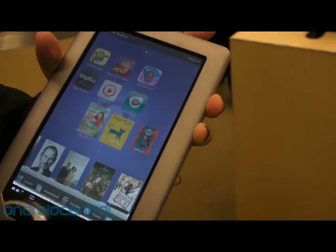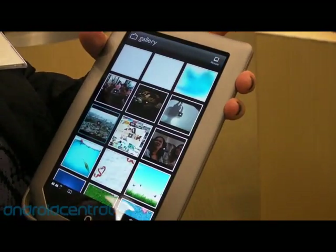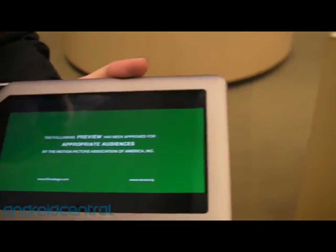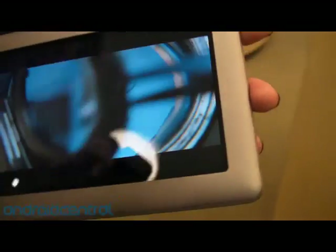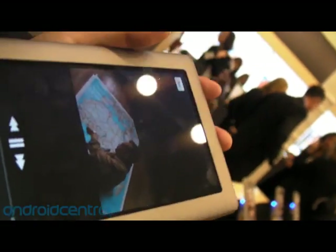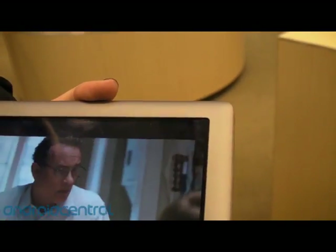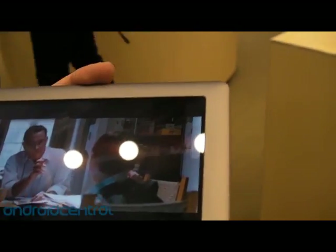We've also talked about video, so I'm going to play you a video clip — this is probably the best way to show the quality of the video. When you turn it sideways it will be 720p when you're doing things like Netflix or video playback. What I want to show is that the viewing angles are just amazing. It doesn't matter how you're looking at it — if you have somebody watching the video with your family sitting alongside you, they're going to have the same experience.